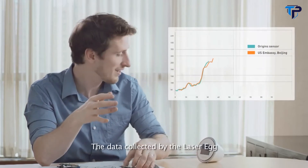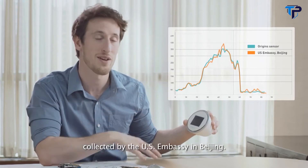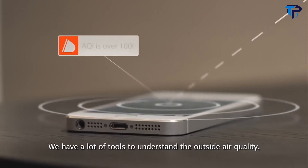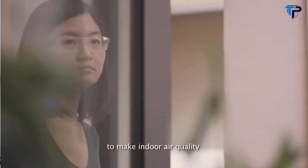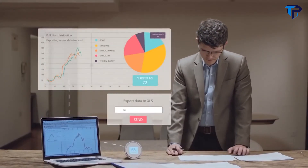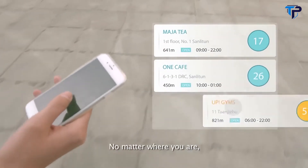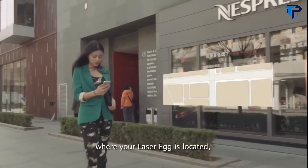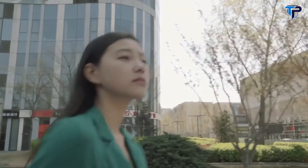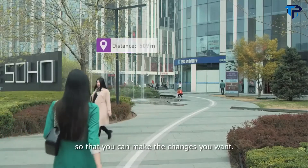After several months of testing and calibration, the results are stunning. The data collected by the Laser Egg is just a few percent off from the official data collected by the U.S. Embassy in Beijing. We have a lot of tools to understand outside air quality, but our goal is really to make indoor air quality approachable, simple, yet full of data. No matter where you are, our app will tell you the air quality where your Laser Egg is located, or even let you search for locations near you with clean, healthy air. Seeing air pollution is really the first step in understanding your environment so that you can make the changes you want.